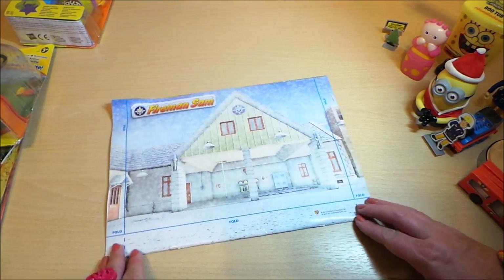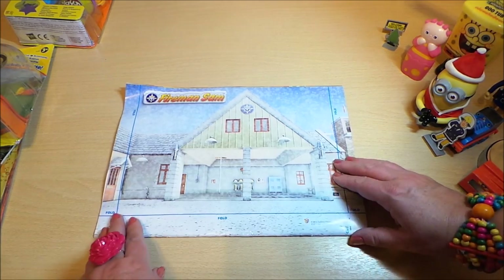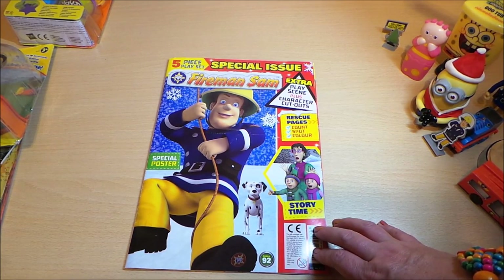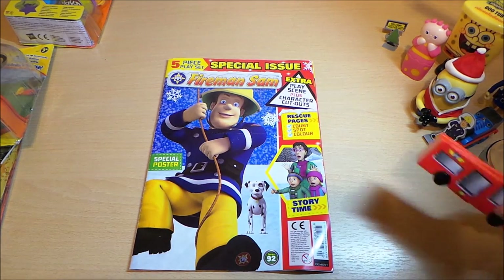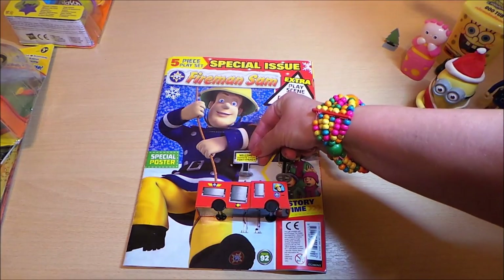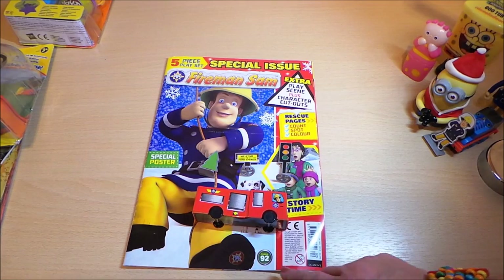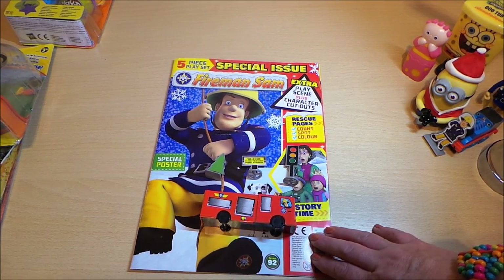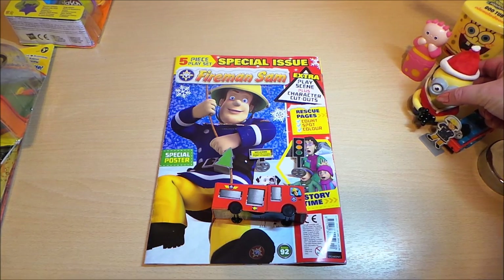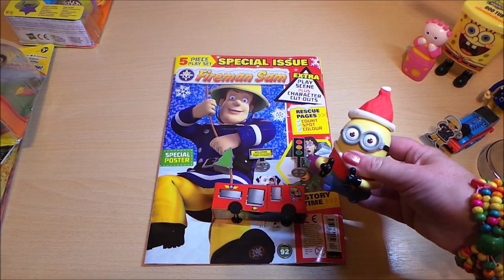You can make up a play scene of the fire station in the snow, and that's on the back page. So there we have it — that's the special issue with the five-piece playset: the fire engine, traffic lights, the Ponty Pandy welcome sign, a Christmas tree, and a special poster. Fantastic issue! Please subscribe and join us again for more fun with magazines, and don't forget to look out for the Thomas the Tank Engine magazine reviews. See you again real soon — bye for now!